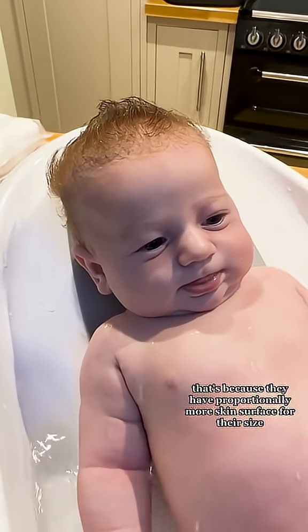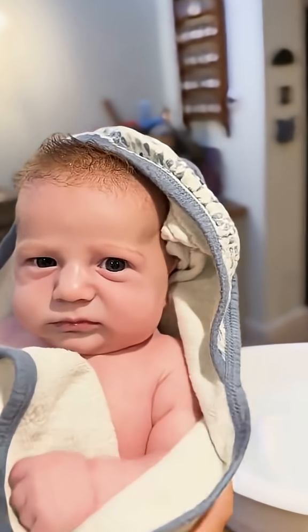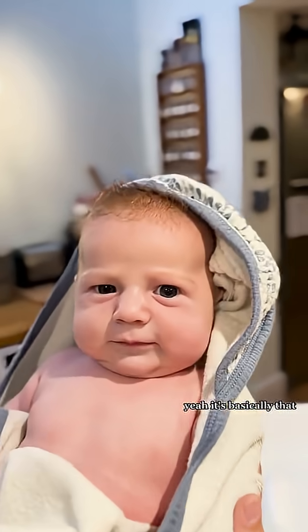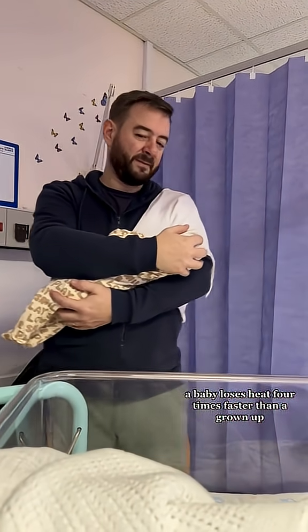That's because they have proportionally more skin surface for their size than adults do, so they lose heat through that skin faster. Have you ever noticed how a small cup of coffee gets cold faster than a big one? Yeah, it's basically that. A baby loses heat four times faster than a grown-up.